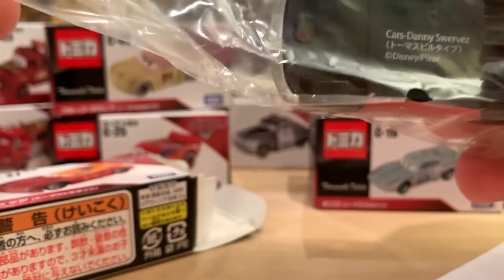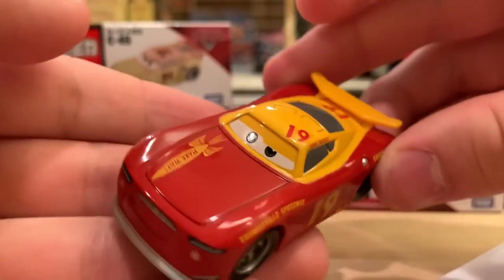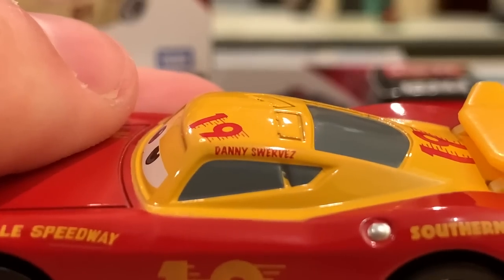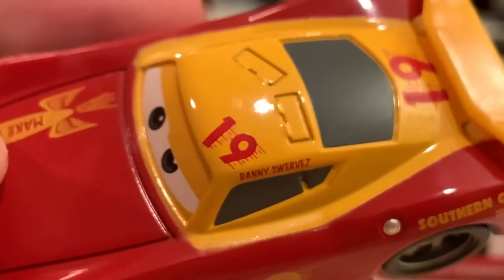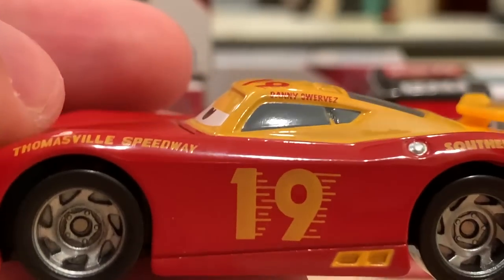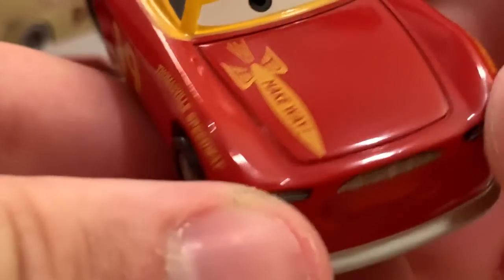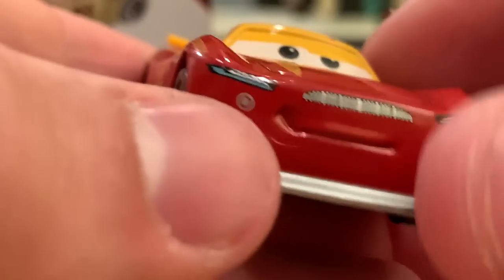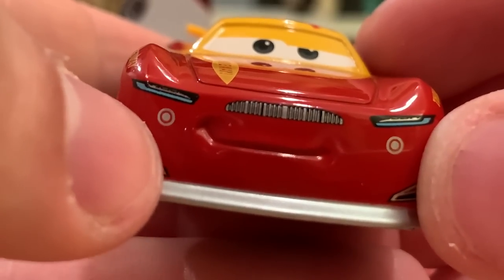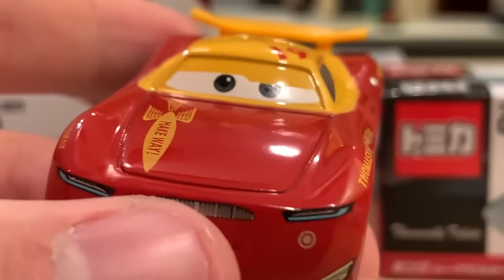So here we go — we're starting with Mr. Danny Swervez. He's got his name there and number 19. I love how the 19 is like flying through the air, giving it that motion blur. Thomasville Speedway, make way — that's a little sponsor there. He's got what looks like a target shape there and there — I don't know if those are headlights or meant to look like old headlights.